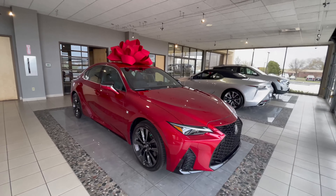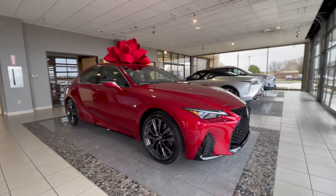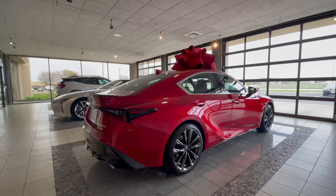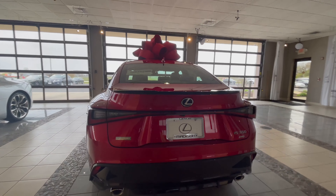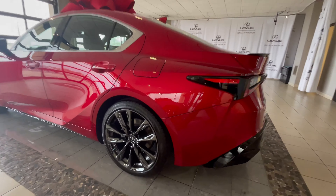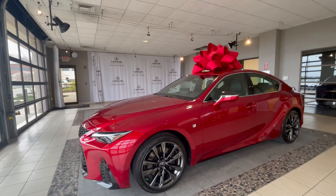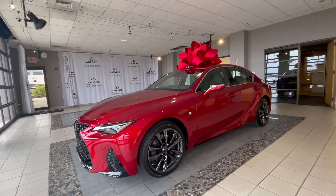This is the 2021 Lexus IS 350 F Sport in Infrared — what a color, what a car. New for 2021, Lexus has changed the look and feel of this car, and they did a fantastic job. Sporting a black spoiler, lower black body spoilers, and these beautiful smoke chrome alloy wheels — this car is on point. Find them like it here at Lexus of Madison in sunny Madison, Wisconsin. This is Nate showing you quite honestly the best looking IS I've ever seen.